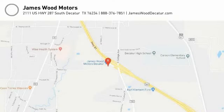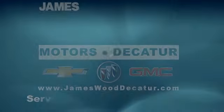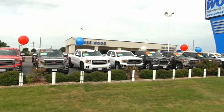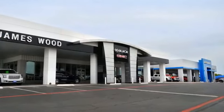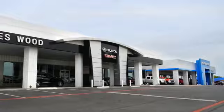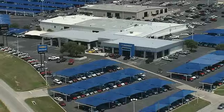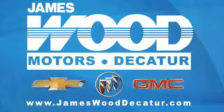Come see the car for yourself. We've been serving North Texas since 1978. We've built our business for nearly 40 years on treating our customers right. We're here for you for the life of your vehicle. The next time you're looking for a new or pre-owned vehicle, come visit our family at James Wood, Decatur.